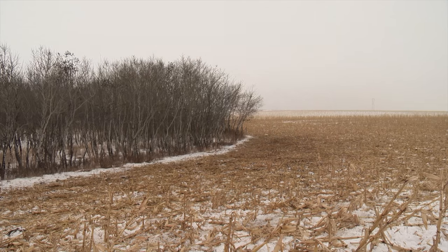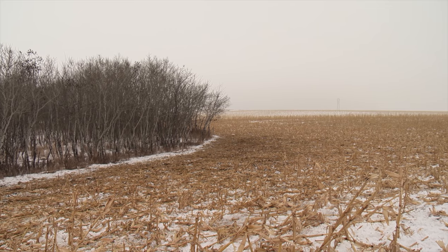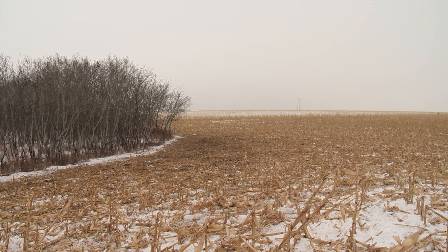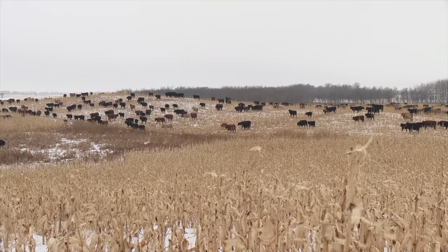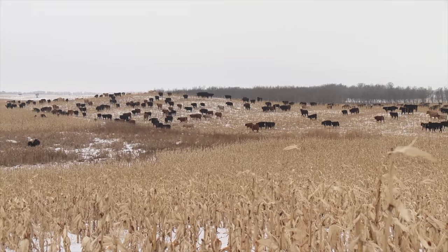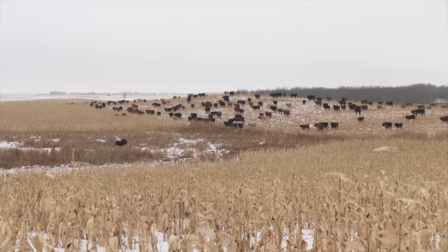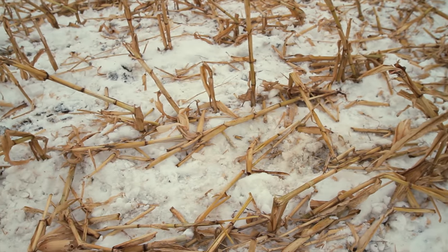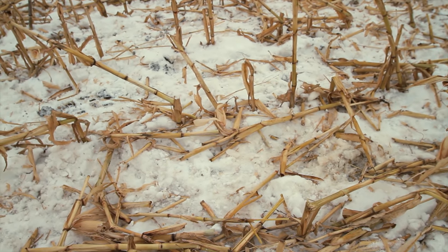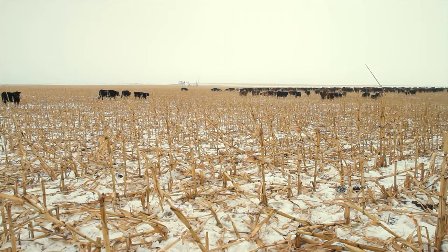Nearby trees provide shelter for the cows and calves when prairie winter weather turns especially nasty. Coming out about once a week to move them to a new paddock allows Chad to look over the herd and make sure they're doing alright. For anyone interested in starting their herds on winter corn grazing, he recommends starting small, doing your homework, and talking to researchers as well as other producers who have tried it.